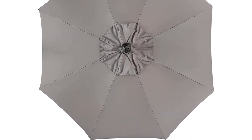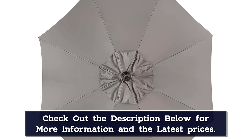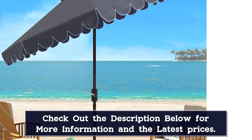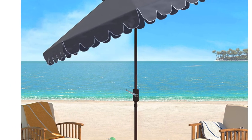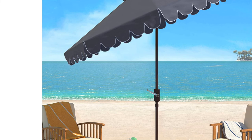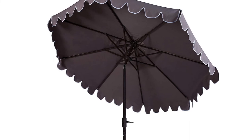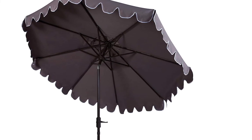It also passed our water resistance test, shielding the table below from getting wet. The 9-foot canopy was very easy to raise and close — even our children could manage it. The tilt mechanism was also effortless, with optional right and left positioning. One minor drawback is that the canopy lacks a tie to secure it while closed, but we didn't find that to significantly affect the overall functionality.